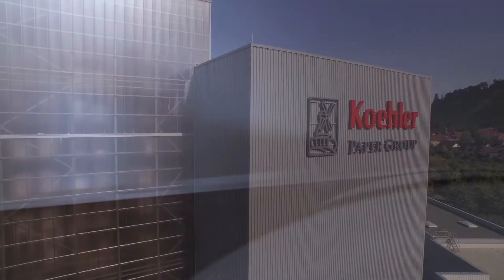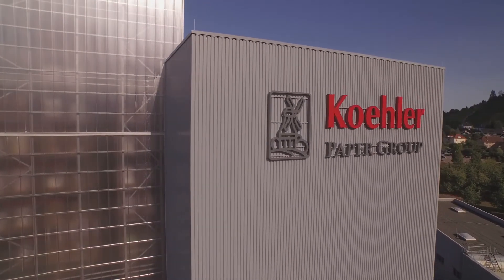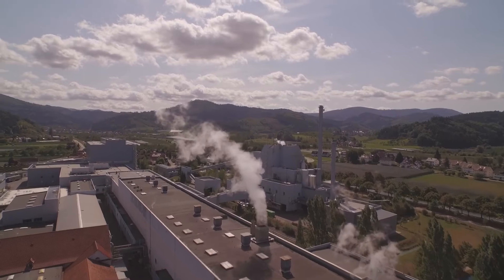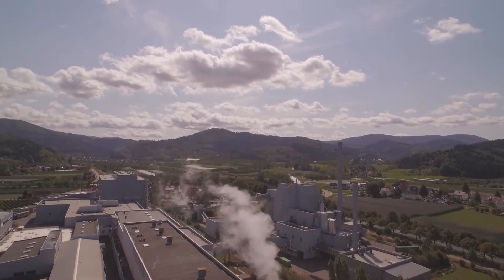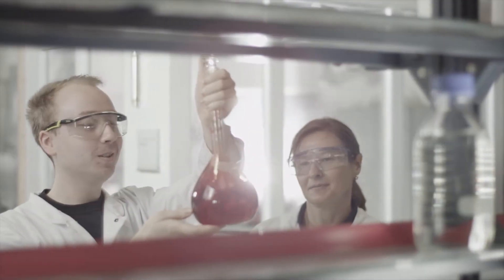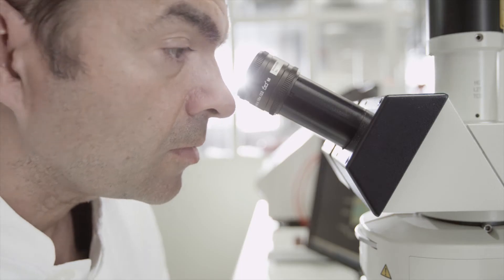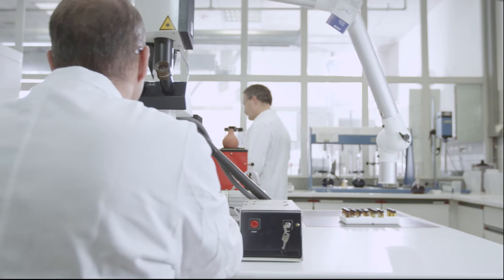Microcapsules in carbonless paper — Körler has decades of experience in this segment. Through this experience, we created Körler Innovative Solutions: innovative solutions for industrial customers all over the world.